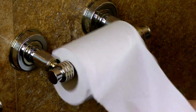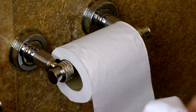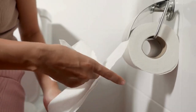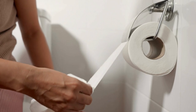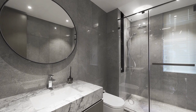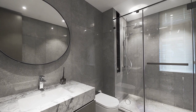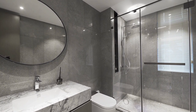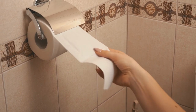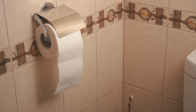It can be mounted on the wall using screws or adhesive strips and requires no special tools or skills, meaning you can have it set up in your bathroom in no time without the need for professional installation. To maintain its appearance, wipe down the combo with a damp cloth as needed. For tough stains, use mild soap and water. Storing extra toilet paper rolls on the shelf helps to keep your bathroom organized and clutter-free.